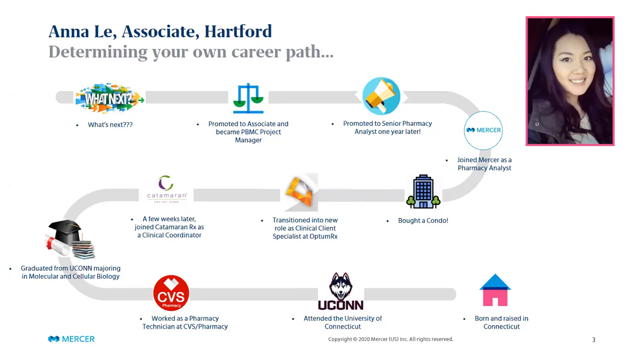This is where I started my client-facing career and I loved it. I worked on plan performance reports — all the reports I had been running as a clinical coordinator, I was now analyzing and putting together strategy decks for clients based on their specific utilization and disease states. Along with that I got to bring on new clients, and I actually got to work with a few Mercer consultants — that's how I initially heard of Mercer and what they do.